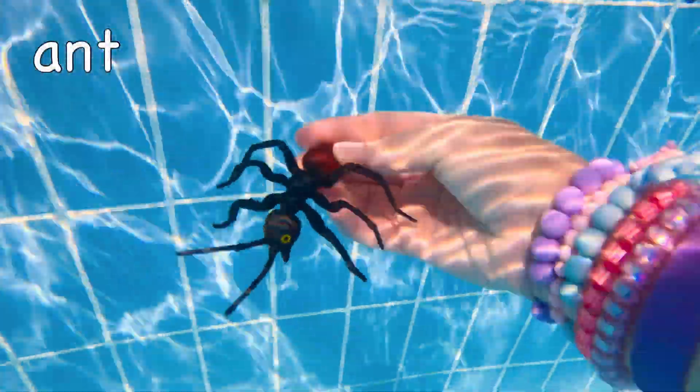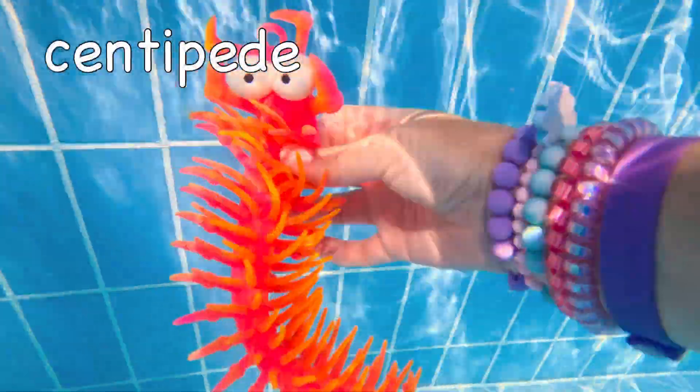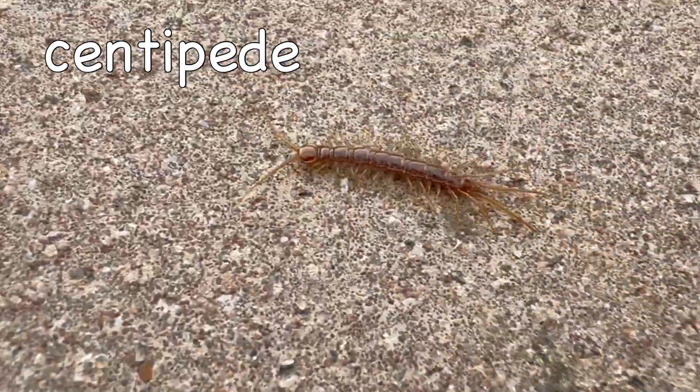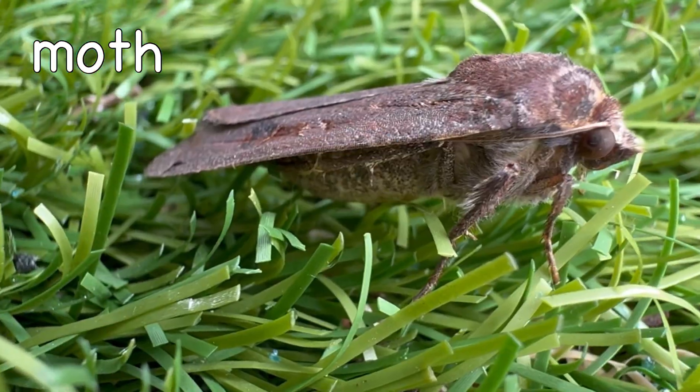Ant! It sinks! Sunnypeed! It floats! Moff! It sinks!